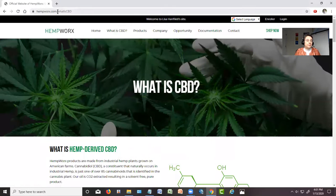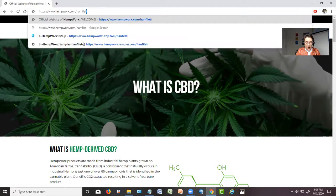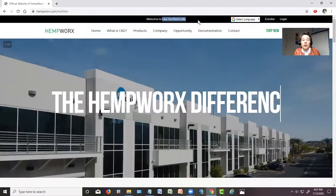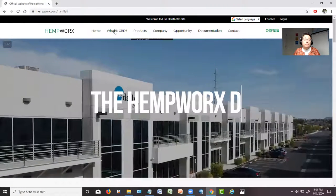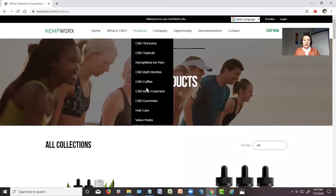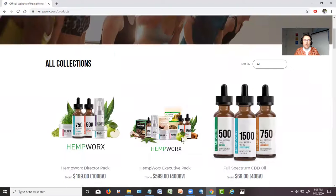Let's go ahead and place your first order. You're going to go to hempworks.com forward slash my name, HanFiletti — H-A-N-F-I-L-E-T-I. Make sure you spell that right: H-A-N like Nancy, F like friend, I-L-E-T-I, hempworks.com. You'll know you're in the right spot because right at the very top it says Lisa HanFiletti's website. Then you're going to go to Products — just click on the product tab there, and you also have a dropdown.